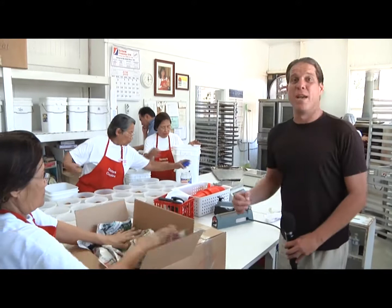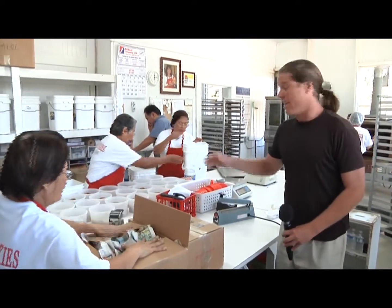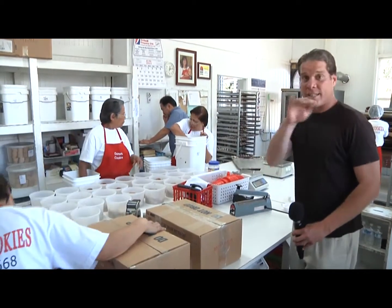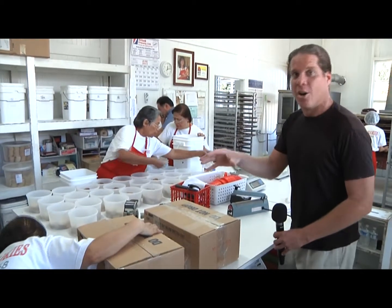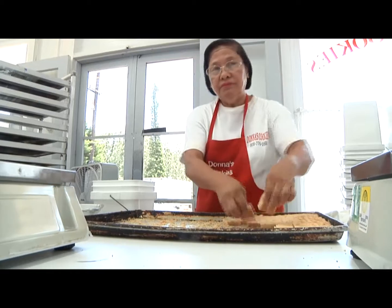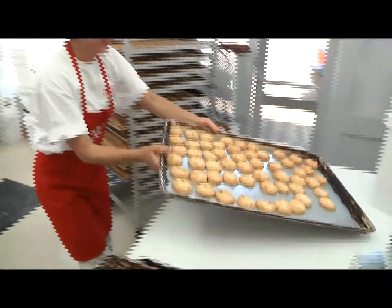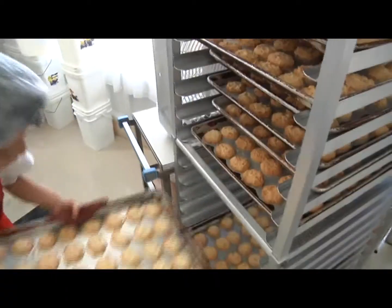Wow, this place smells really good and the assembly line here is off the hook. These ladies know how to rock and get the product out. Let's take a look around and see how the operation goes. The assembly line and the operation they've got is really efficient — they get their product out in no time at all.